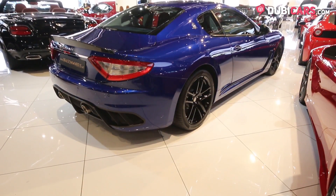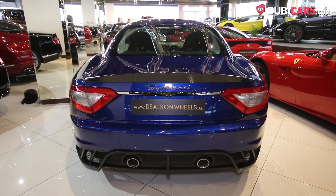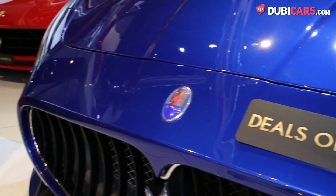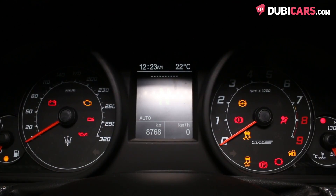Mounted in the front and powering the rear wheels is a 4.7-litre V8 petrol motor rated at 450 horsepower, mated to a 6-speed automatic gearbox. The Italian coupe can hit a top speed of 301 kilometers an hour and from 0-100 in 4.6 seconds.